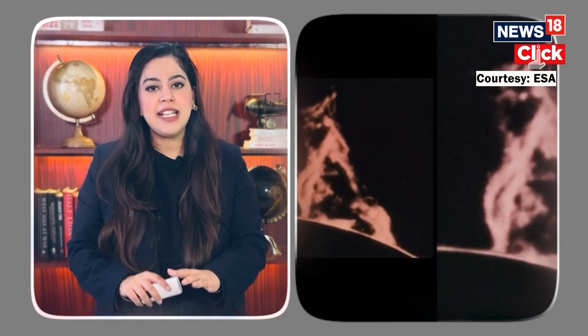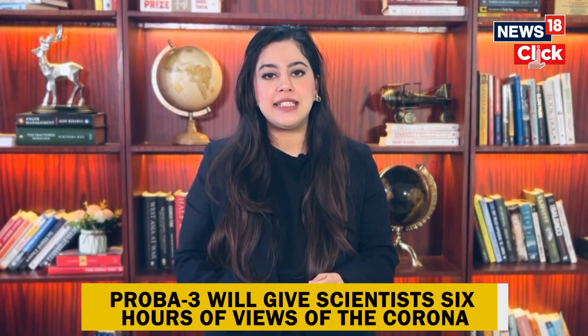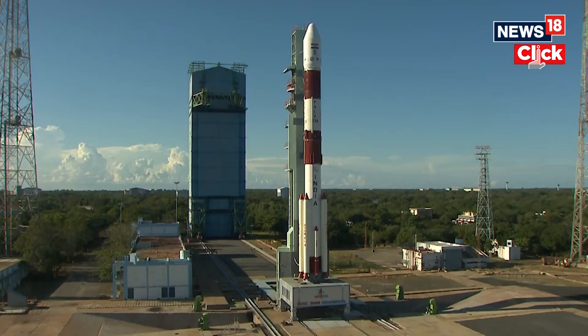Now you might be wondering, why do we care so much about the sun's corona? The corona is where all the action happens — it's where solar storms, flares, and coronal mass ejections originate. These fiery eruptions can travel towards the Earth at insane speeds, sometimes knocking out power grids, disrupting satellites, and even causing travel chaos. PROBA-3 will give scientists six hours of uninterrupted views of the corona, something we usually get only during natural solar eclipses that last for a few minutes. Imagine getting 50 eclipses' worth of data every year.